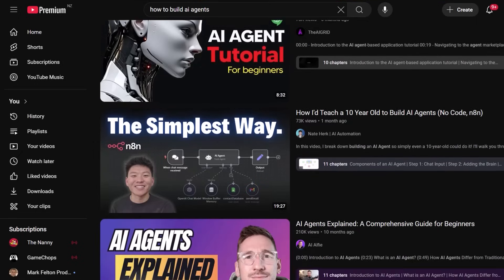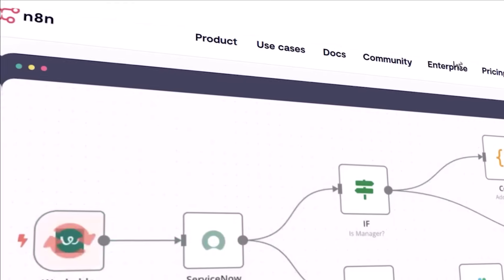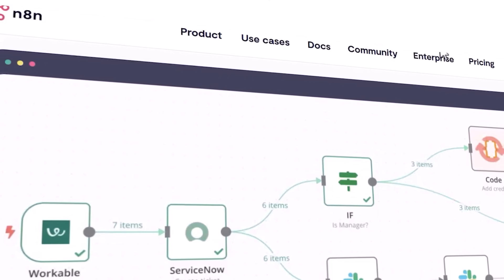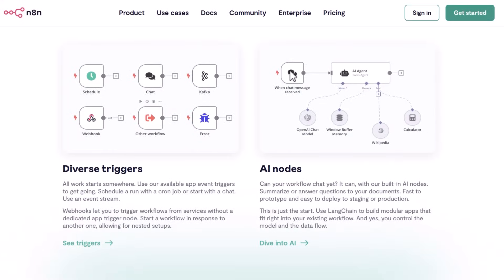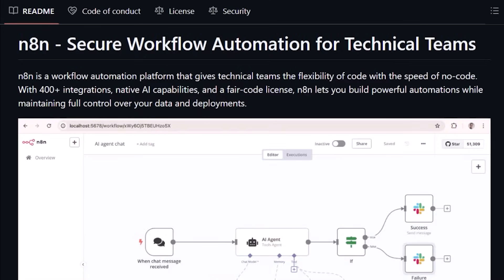It is day one of the experiment, and today I'm going to be figuring out what software I can use to create these agents without having to know any code. So I watched a lot of videos, and while there were alternatives, the most popular software people were using was N8N.